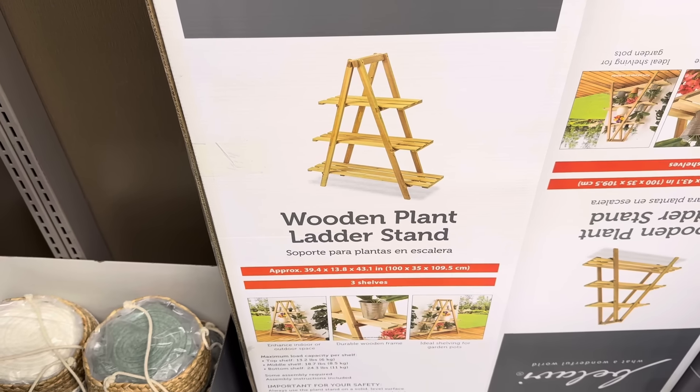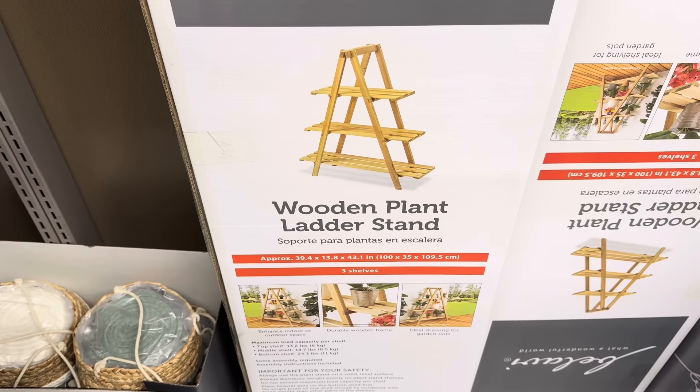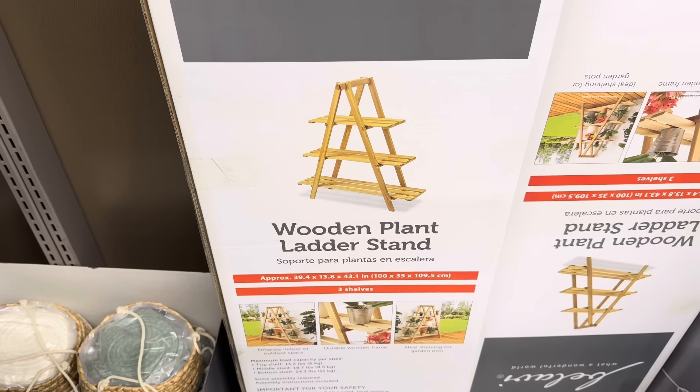Wooden plant ladder stand — approximately 39.4 by 13.8 by 43.1 inches. There are three shelves and you can set your plants on there, keep them up off the ground, or use it as a display. Maybe put your herbs up there so it's easy to get to. Enhanced indoor or outdoor space, durable wooden frame. $24.99. Always use the plant stand on a solid level surface.